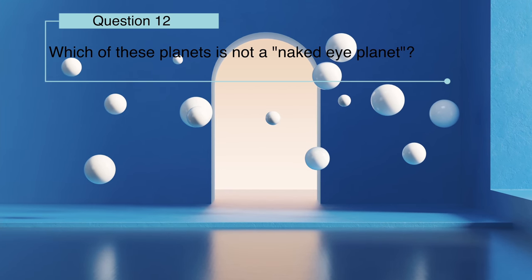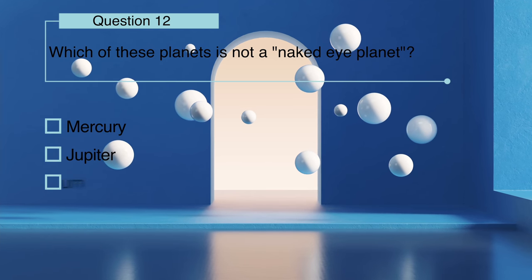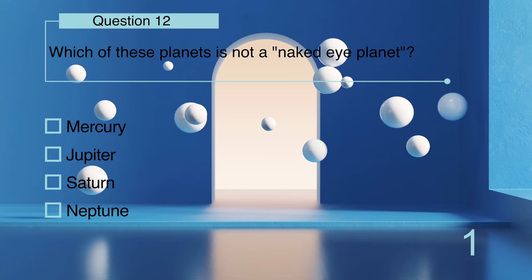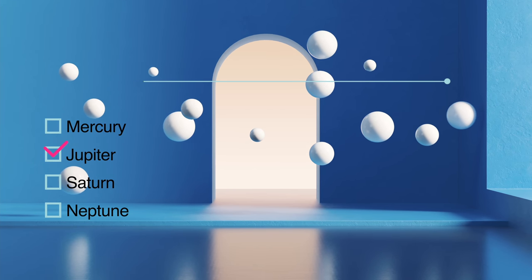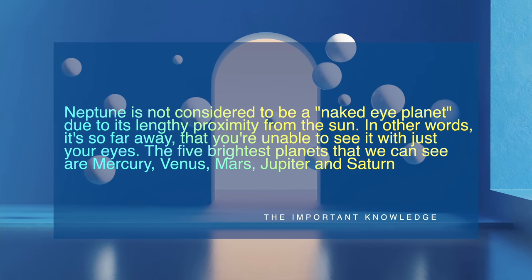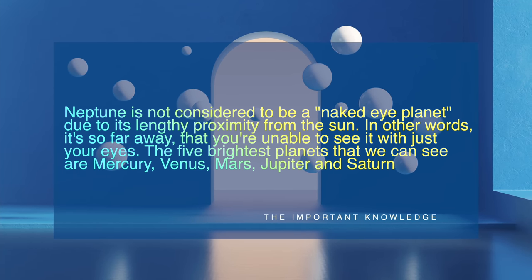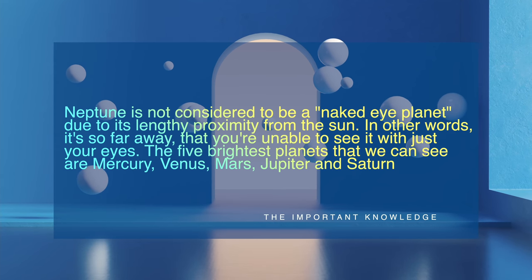Which of these planets is not a naked eye planet: Mercury, Jupiter, Saturn, or Neptune? Neptune is not considered to be a naked eye planet due to its lengthy proximity from the sun — in other words, it's so far away that you're unable to see it with just your eyes. The five brightest planets that we can see are Mercury, Venus, Mars, Jupiter, and Saturn.